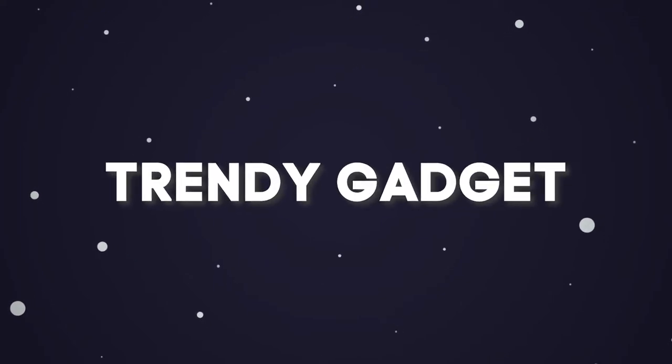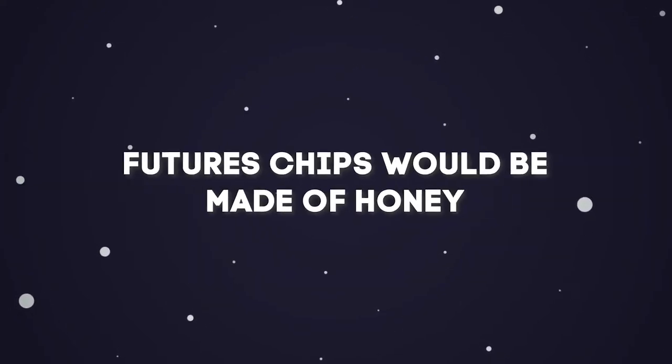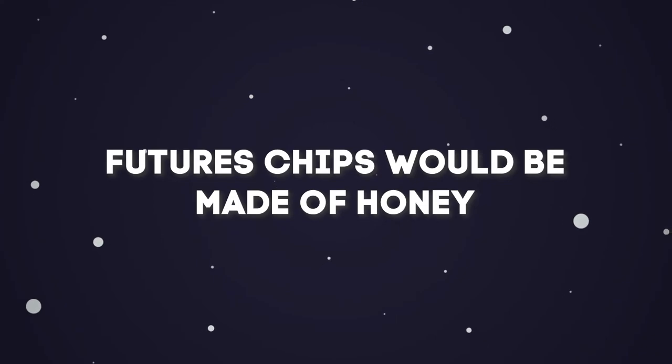Hey guys, welcome back to Trendy Gadget. Today we'll talk about why future computer chips may be made out of honey. Let's head into it.